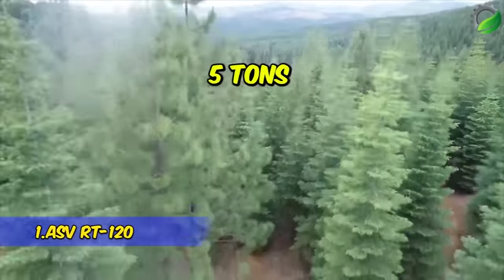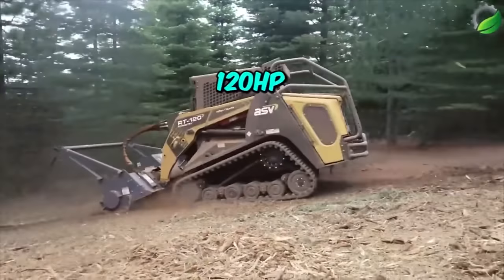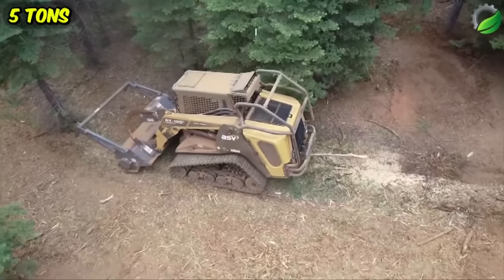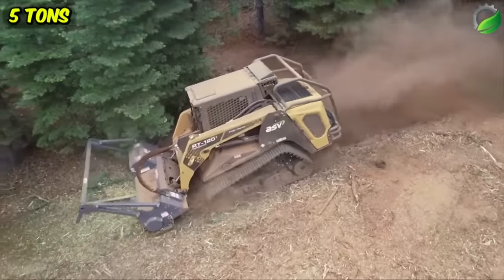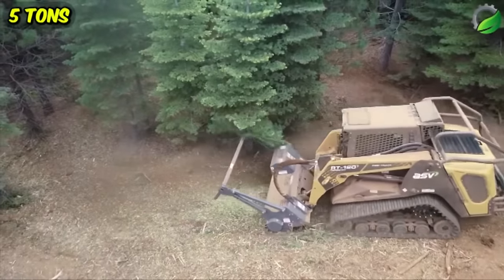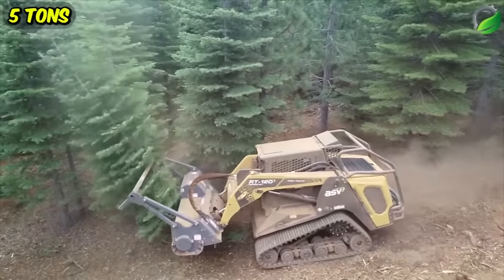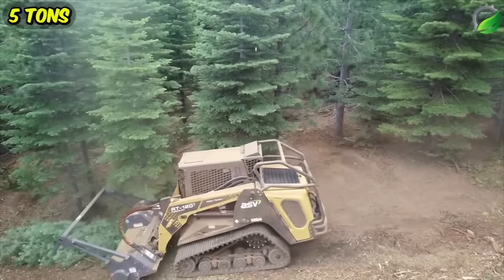The ASV RT-120 is a robust and heavy-duty skid steer loader manufactured in the United States, designed to tackle challenging tasks in construction, forestry, and agriculture. It has substantial dimensions measuring 161 inches in length and 70 inches in width, with a weight of 12,100 pounds. Its powerful engine boasts 120 horsepower and 360 foot-pounds of torque, allowing it to reach a maximum speed of 10 miles per hour.